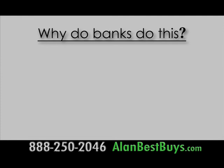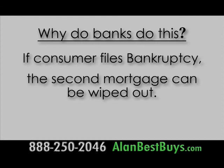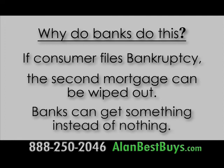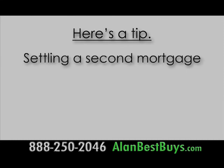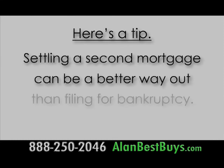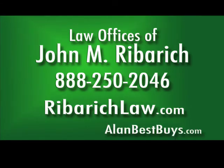He settled that second mortgage for only about $0.12 on the dollar. Why do banks do this? Because banks know that if the consumer files for bankruptcy, a second mortgage can be wiped out entirely. So by settling the second mortgage for less, the bank can get something instead of nothing. Negotiating to settle a second mortgage can be a better way out than filing for bankruptcy. 888-250-2046. RiberichLaw.com.